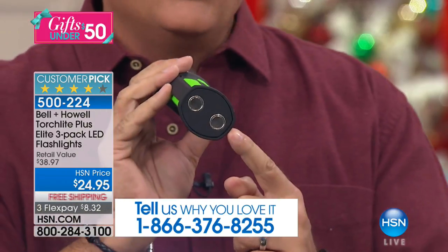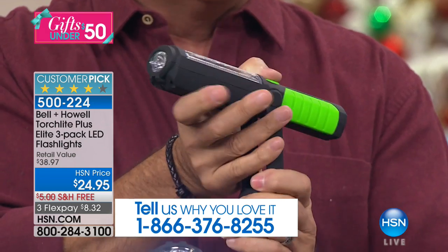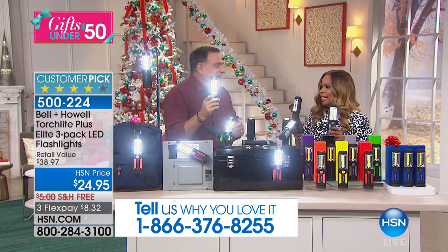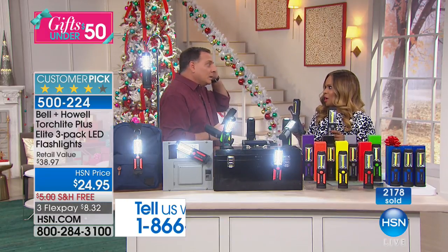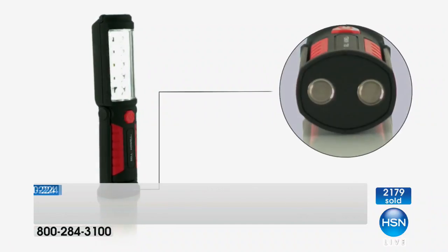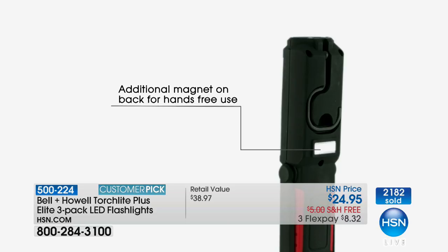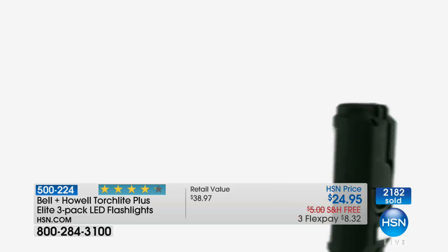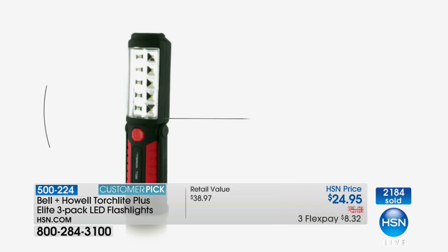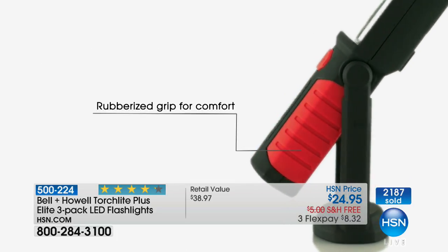There's a magnet built into the back so you can stick it to any metal object, and two more magnets on the bottom — it balances and stands on its own. The head is articulated so you can aim the flashlight anywhere you need. This is extraordinary — they left no stone unturned. It is the most feature-rich flashlight you have ever seen. It's a customer pick, available today with free shipping and handling on flex pay at $8.32. And remember — you're getting three lights.